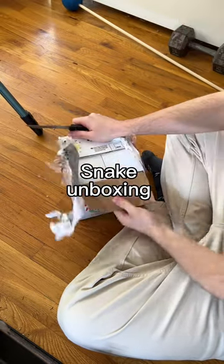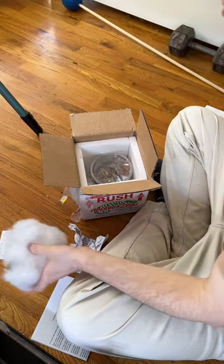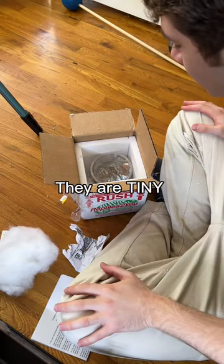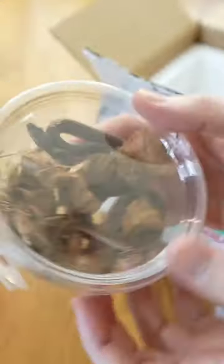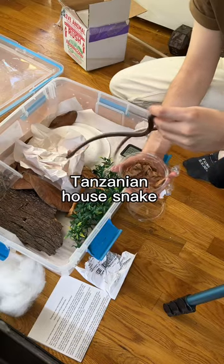We're going to be unboxing a brand new pair of snakes, and I was in for a big surprise. These are 2020 snakes, so two years old, and they are so much smaller than I was expecting. It's not a bad thing — they're just a really small species of snake, and this is the first of my Tanzanian house snakes, Boaedon lineatus.